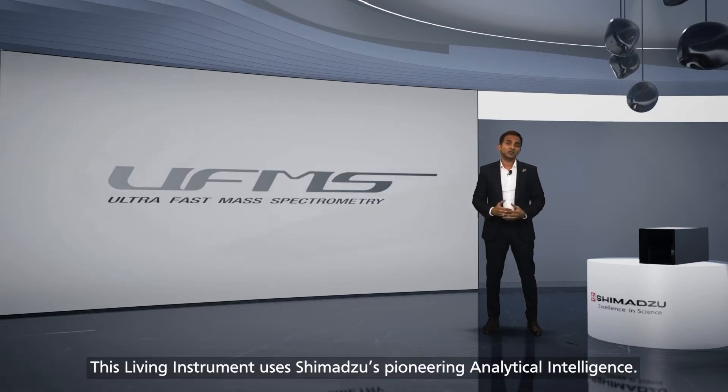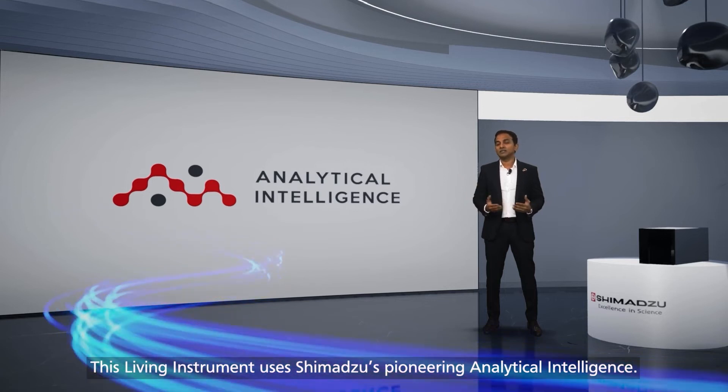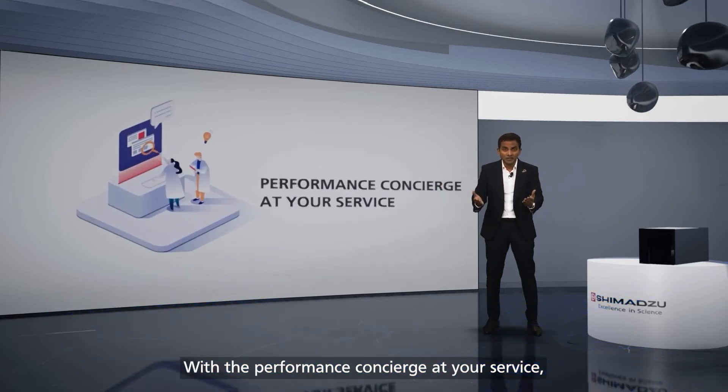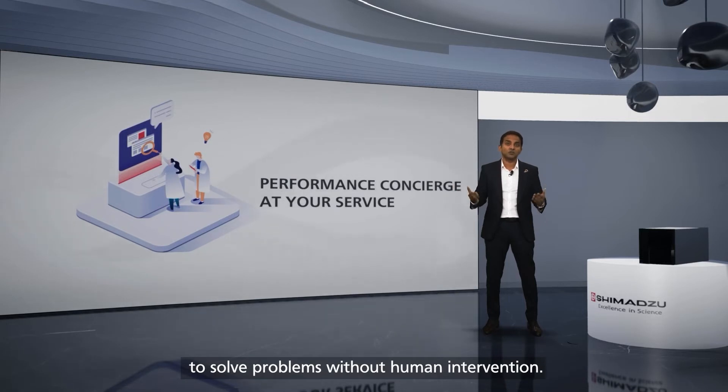This living instrument uses Shimadzu's pioneering analytical intelligence. With the performance concierge at your service, the LC-MS 2050 enables customised and autonomous check functions to solve problems without human intervention.